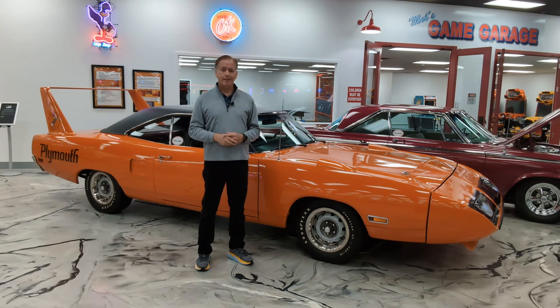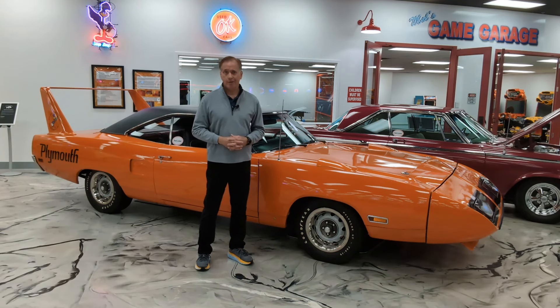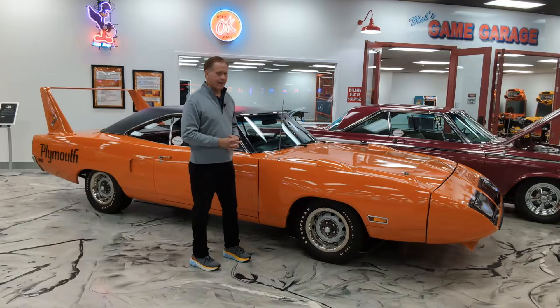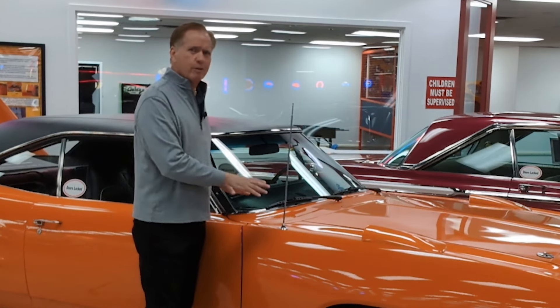NASCAR rules back then said that they had to make a certain number of these before they could go NASCAR racing. They had to make it official, so they made one — technically for every Plymouth dealer in the country. There are around 2,000 of these that were made. And the reason it's outrageous is because you could go into a Plymouth showroom and buy one of these things and drive it on the street.